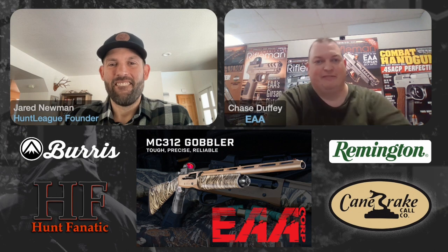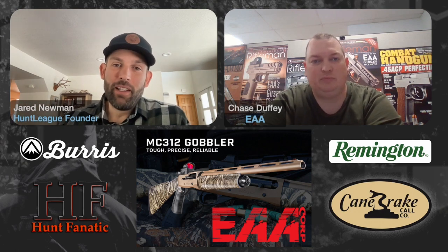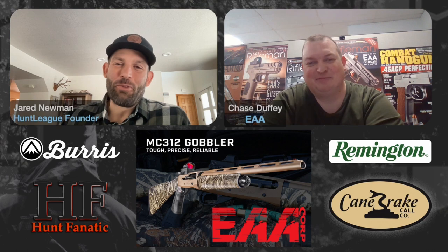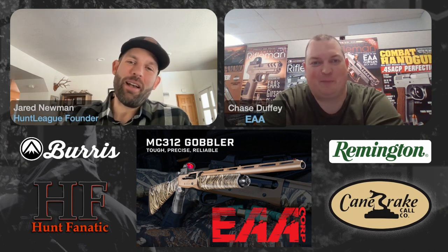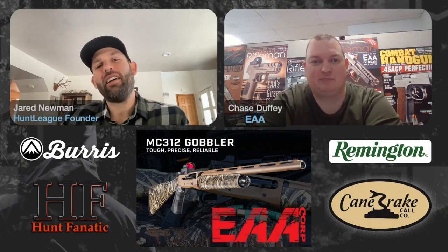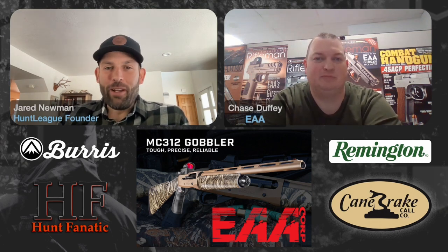Chasing Easterns, and now in this area you have a chance at Easterns or Osceolas — it's a pretty unique environment. Out here where I live in Colorado, if I drive out east just a little bit I can get into some Rios, and I have Merriams that will come through my yard sometimes. So I'm right in that cross section of Rio and Merriam at the foothills in Colorado. What's your favorite thing about turkey hunting?